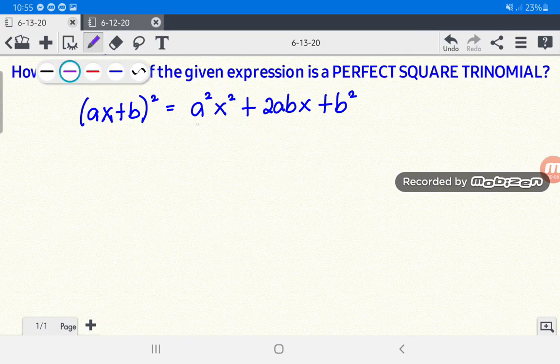For the first term of this trinomial, this is the square of the first term of the binomial — we have a squared x squared. For the second term of the trinomial, that is twice the product of the first and the second term: we multiply ax and b times 2, that is 2abx. And for the last term of the trinomial, that is the square of the second term of the binomial.